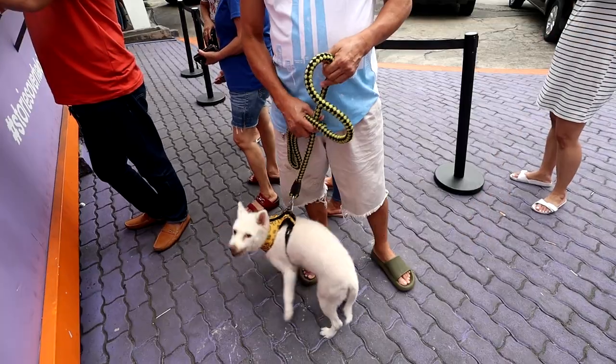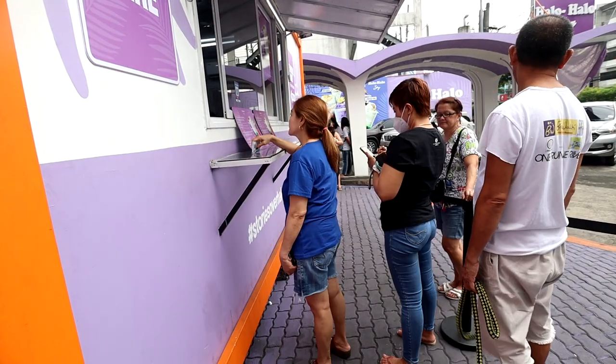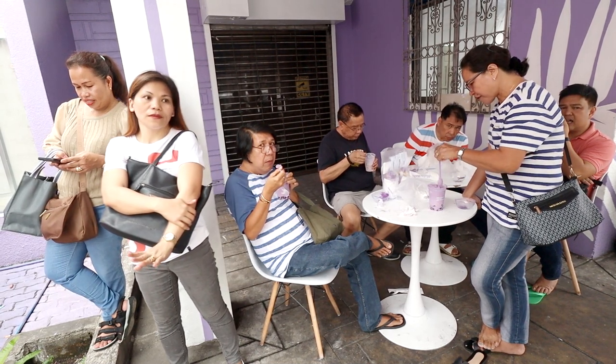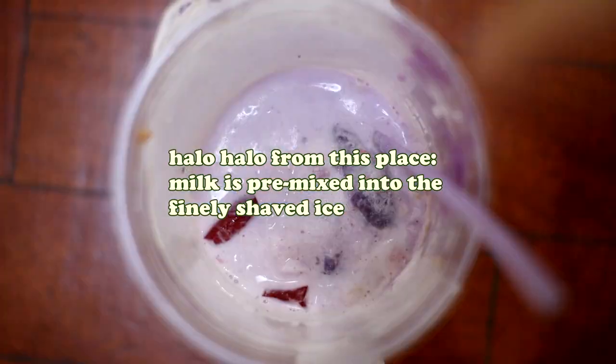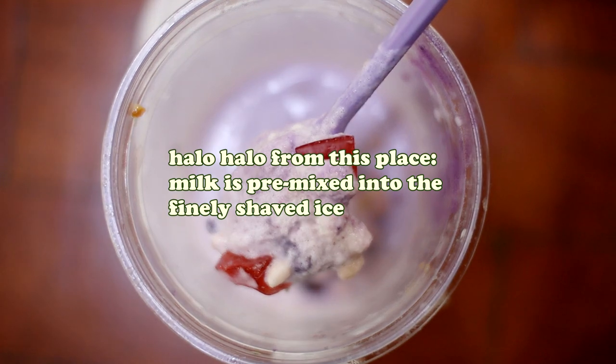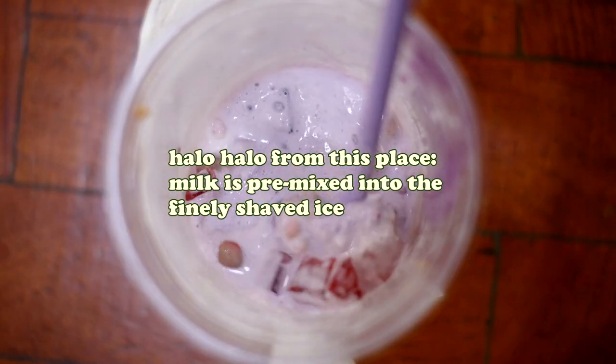But I guess that would be really messy for a stall like this that's heavily reliant on takeout and online orders. Plus, they only have two tables for on-site dining, so it's gonna be a mess with people pouring milk all over the place. Since this is a gentrified version with finely shaved ice and milk pre-mixed in, and the toppings already layered for you, you won't have a hard time stirring and mixing it.